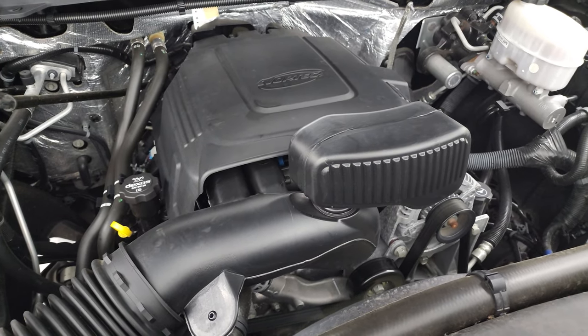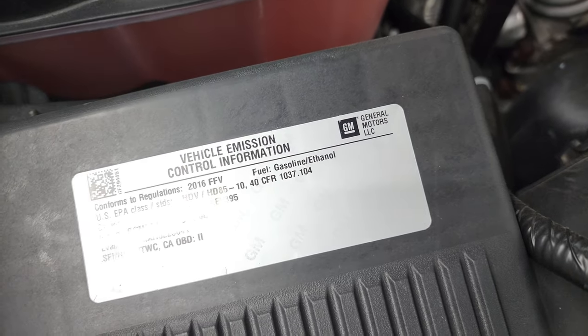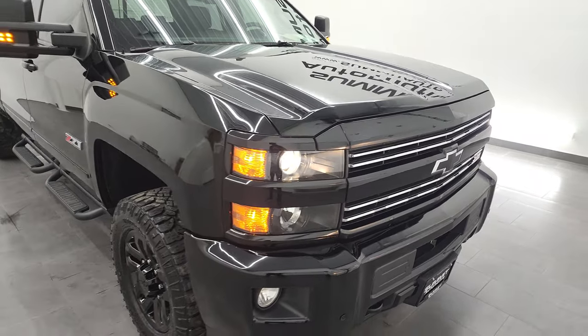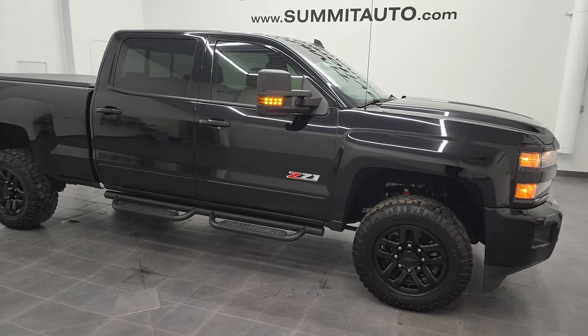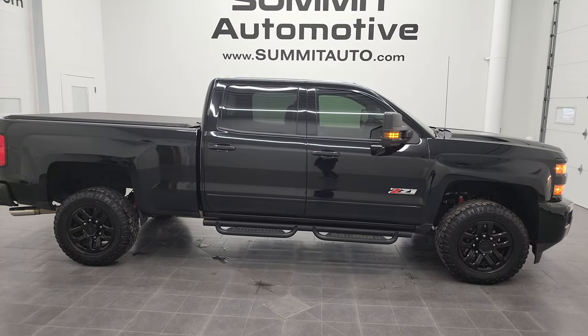This truck has been fully safetied and inspected by our service shop. It has a fresh oil and filter change, all the fluids have been checked and topped off, and this truck is 100% ready to go. There is your emissions sticker. I would highly recommend this truck from a quality and condition standpoint — you do not see 2016s with frames that look this clean, plus how clean the truck is all the way around.